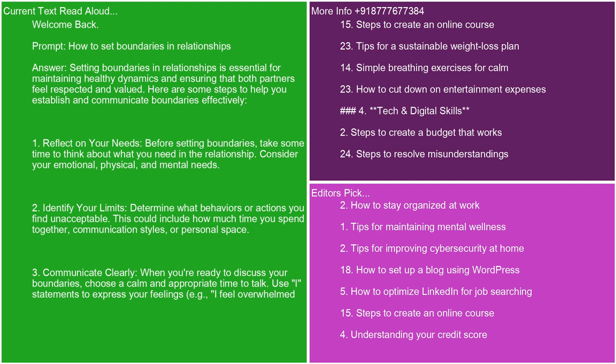Setting boundaries in relationships is essential for maintaining healthy dynamics and ensuring that both partners feel respected and valued. Here are some steps to help you establish and communicate boundaries effectively.